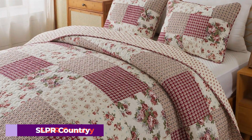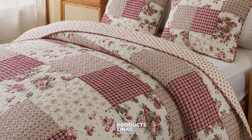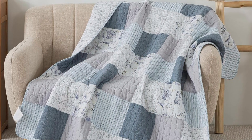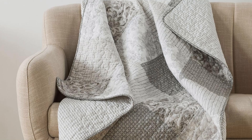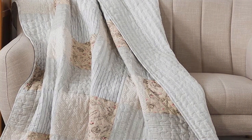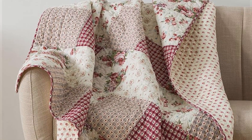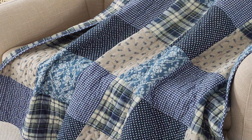Number 3: SLPR Country Roses Cotton Quilted Throw Blanket in Pink Patchwork is a delightful blend of beauty and comfort. This quilted throw is perfect for those who adore a rustic, country-style aesthetic. The design features a charming patchwork of roses in various shades of pink, creating a cozy and inviting look. The 100% cotton material ensures that this throw is not only beautiful, but also incredibly soft and comfortable. The quality of the cotton is evident in its smooth texture and the way it drapes effortlessly. Its versatile design allows it to be used on a bed, sofa, or even as a picnic blanket. The lightweight nature makes it easy to carry around, while the breathable fabric ensures comfort in any season.